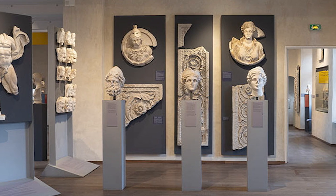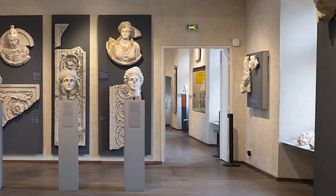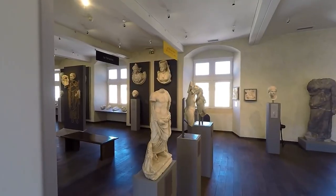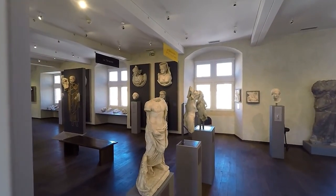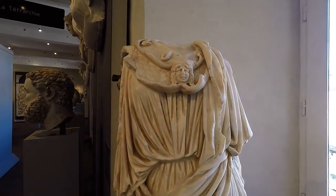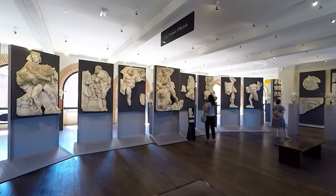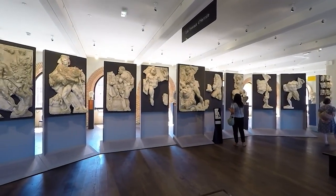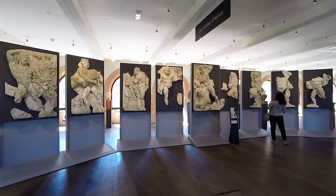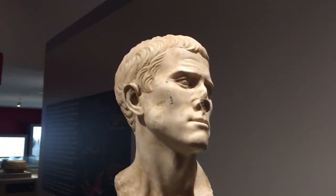Number 1: This museum is dedicated to the rich history and cultural heritage of the Toulouse region and is a must-see for history and culture enthusiasts. The museum has an impressive collection of Roman artifacts, including sculptures, mosaics, and everyday objects that give a glimpse into life in ancient Toulouse. It also has a significant collection of medieval art and artifacts, including illuminated manuscripts, goldsmith works, and sculptures, offering a fascinating look at the art and culture of the Middle Ages.